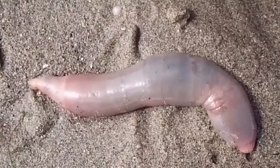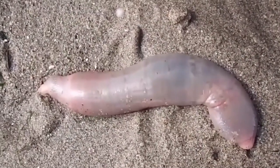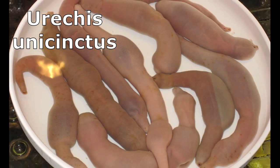The name fat innkeeper worm is often used to refer to two similar spoonworm species, Eurycus caupo and Eurycus unicinctus. Both species exhibit a fat, pink, sausage-shaped body.